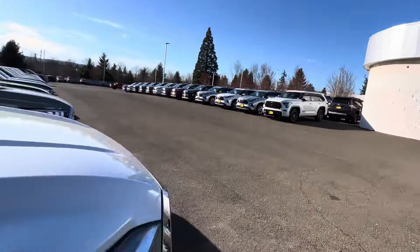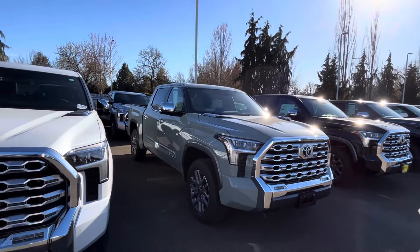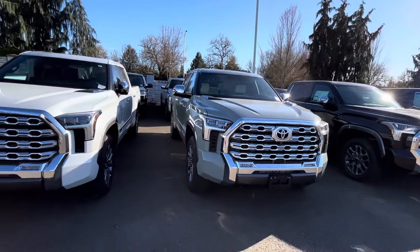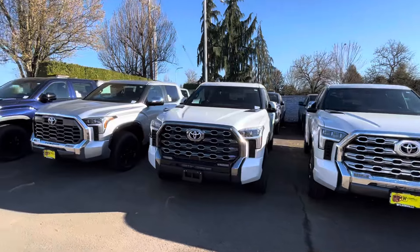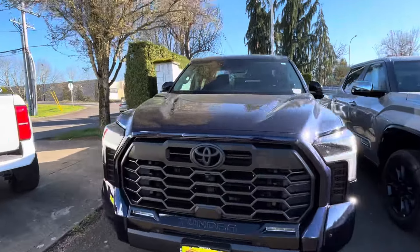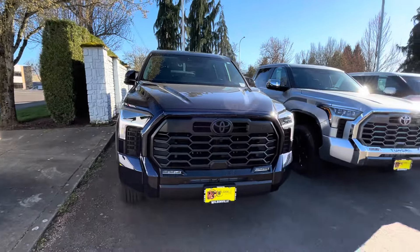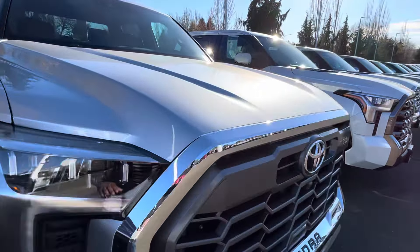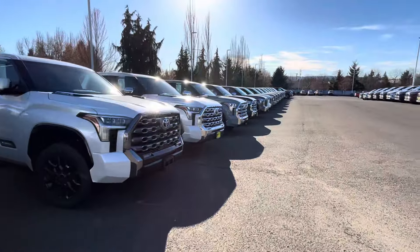Look how many they have. This Lunar Rock 1794 Edition has a five and a half foot bed with a white interior. Look at that grill — some have paint-matched bezels and some are chrome. It's like an almost two-piece thing they got going on with these grills.